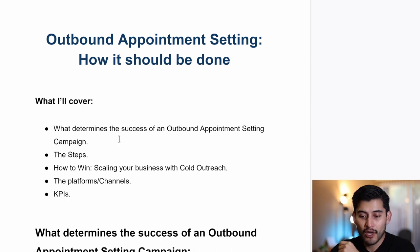I want to talk about what determines the success of an outbound appointment setting campaign. I want to talk about the steps you need to follow in order to scale your business with cold outreach, the things you need to consider in order to win, the platforms and channels you ideally have to use, and the KPIs that you must hit in order to be successful with this strategy.